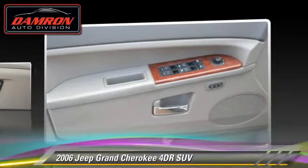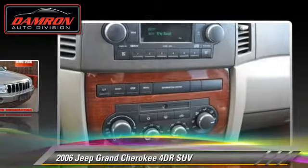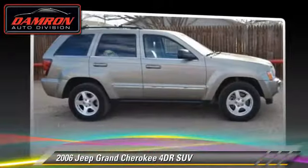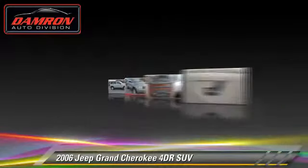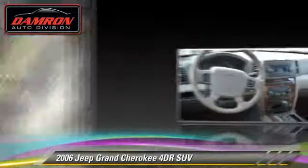Safety features include dual front airbags, fog lights, and stability control. Comfort and convenience features include power windows, keyless entry, and memory seats. Give us a call to schedule your test drive today.